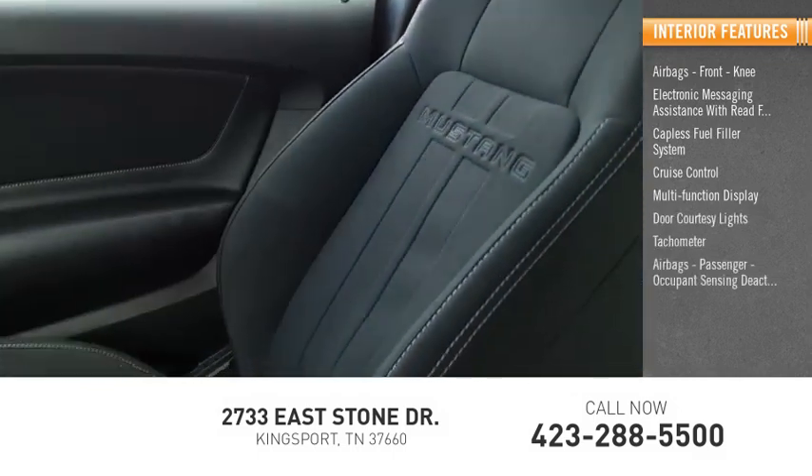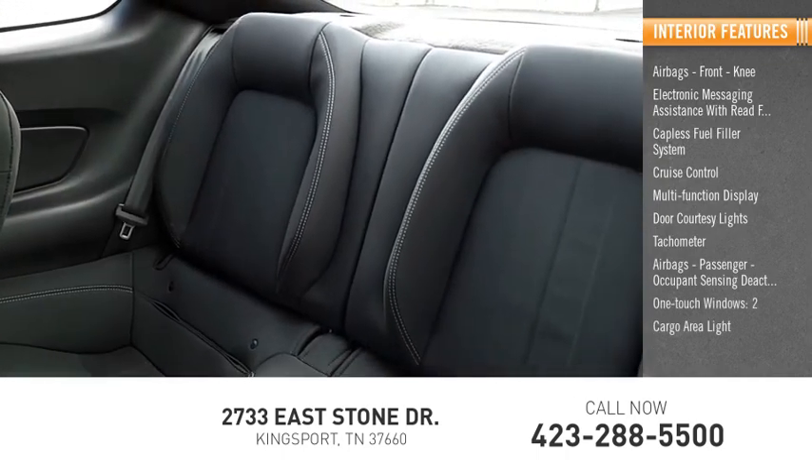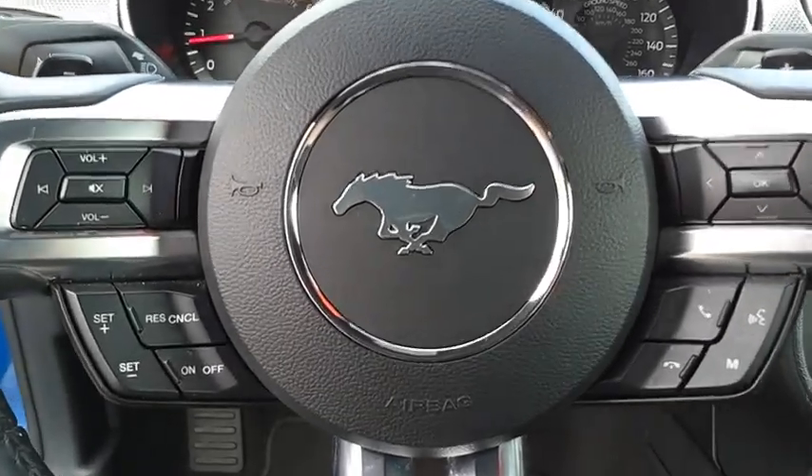Airbags, passenger occupant sensing deactivation, one-touch windows, two, cargo area light. Wouldn't you look great in this vehicle? Stop in today and see for yourself.